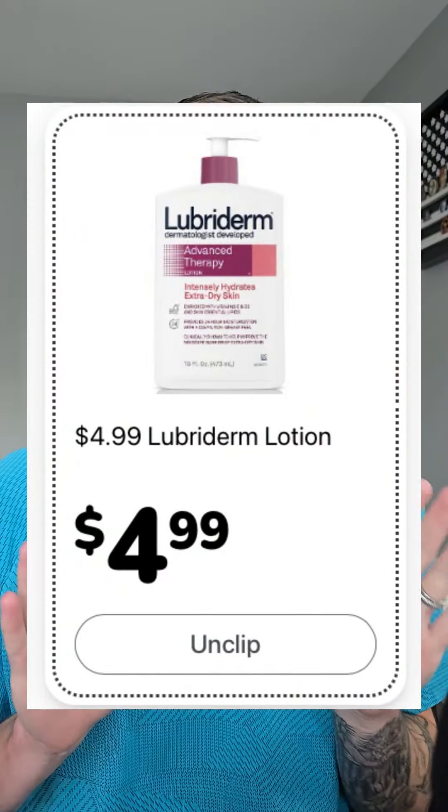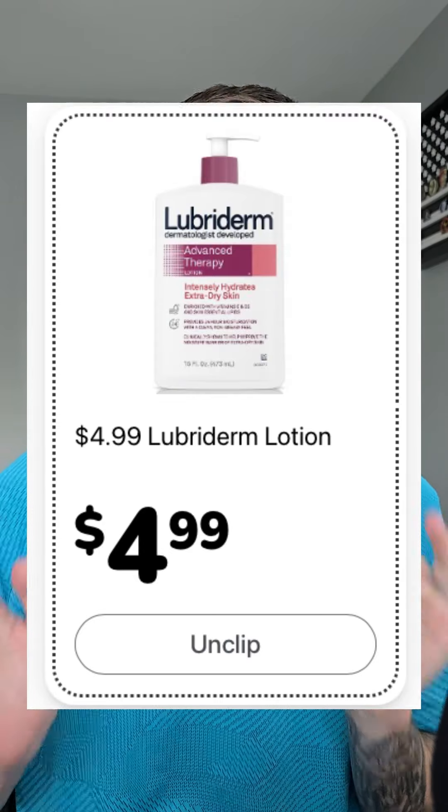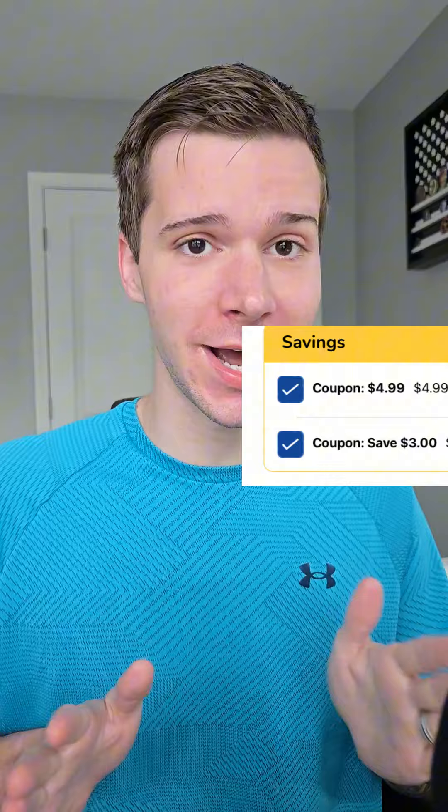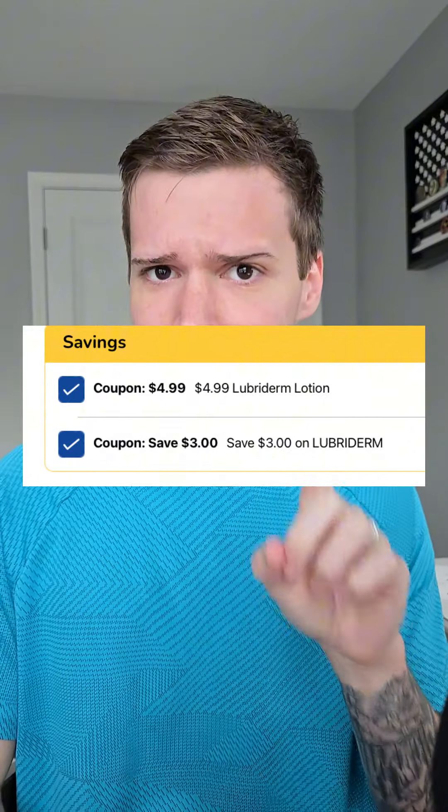I couldn't believe this one — the Lubriderm lotion is on the weekly digital for $4.99, and I'm actually running to Kroger as soon as I finish this video to grab it before it's sold out. We have a three dollar off Kroger digital coupon making this $1.99.